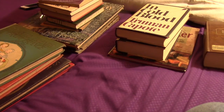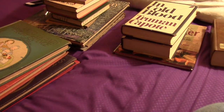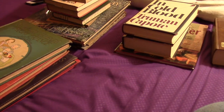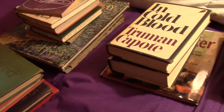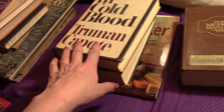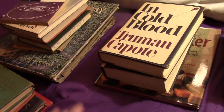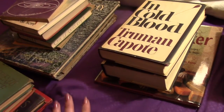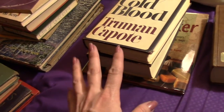Hi everybody, have you been having a good day or a good evening so far? Tonight I'm going to do the second vintage book haul video. I have a few more this time than last time, and this still isn't all of them, so if you want to see more after this just let me know.